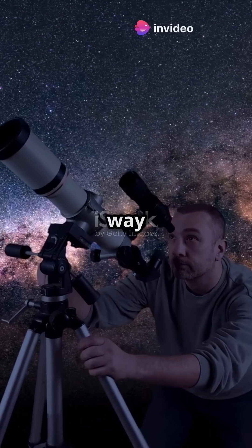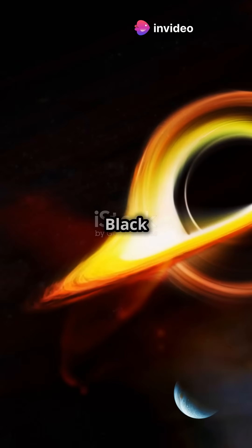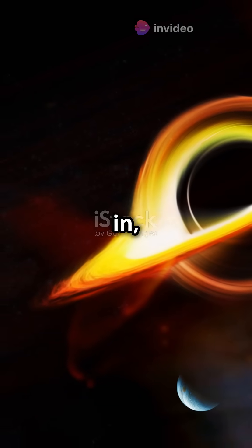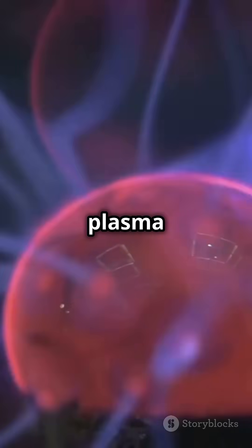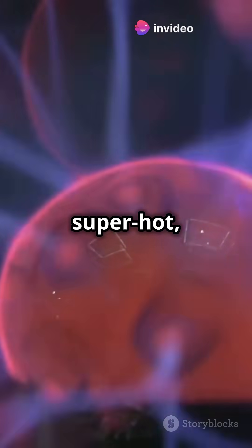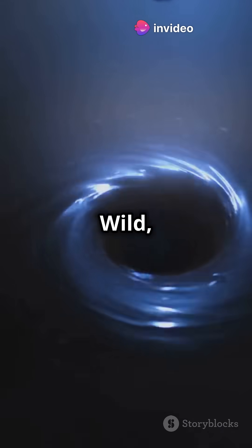I will never look at black holes the same way after learning this. Brace yourself for some cosmic wonders. Black holes are famous for pulling everything in, but did you know some can shoot stuff out too? We're talking about plasma jets — imagine a laser beam made of super hot, charged particles zooming away at almost light speed. Wild, right?